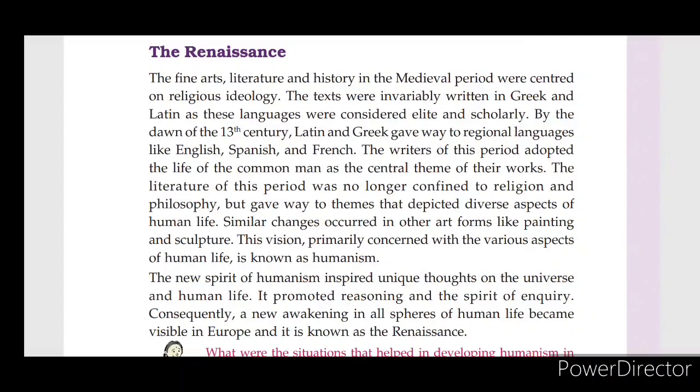The new spirit of humanism inspired unique thoughts on the universe and human life. The new awakening in all spheres of human life became visible in Europe, and this is known as the Renaissance.